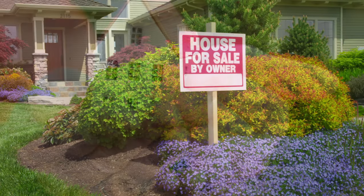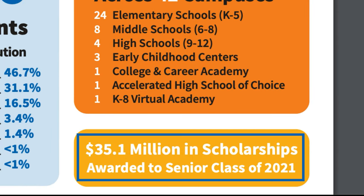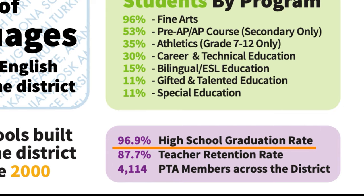Now let's talk about the school system, because it really matters regardless of whether you have kids or not — the school system affects the property taxes you're paying and also affects resale values, since a lot of potential homebuyers are looking for that perfect school system. Denton ISD by the numbers: over 32,000 enrolled students, almost 4,500 employees making it one of the largest employers in the county, spread across 42 campuses — 24 elementary schools, eight middle schools, four high schools, three early childhood centers, one college and career academy, one accelerated high school of choice, and one K-8 virtual academy. In 2021, the senior class earned a whopping $35 million in scholarships. There are 52 languages in addition to English spoken across the district, 25 schools built since the year 2000, and the district boasts a nearly 97% high school graduation rate.